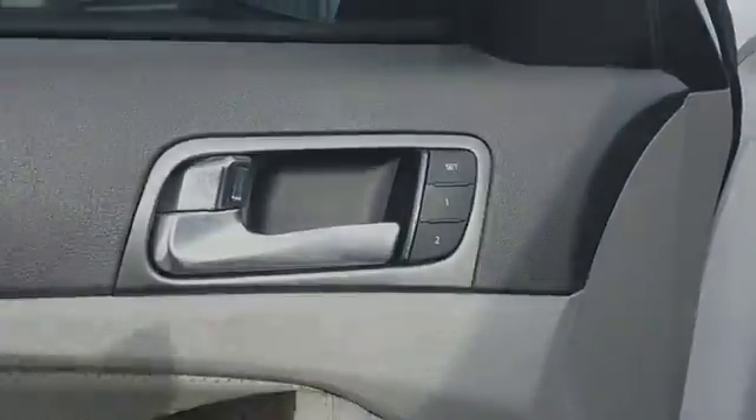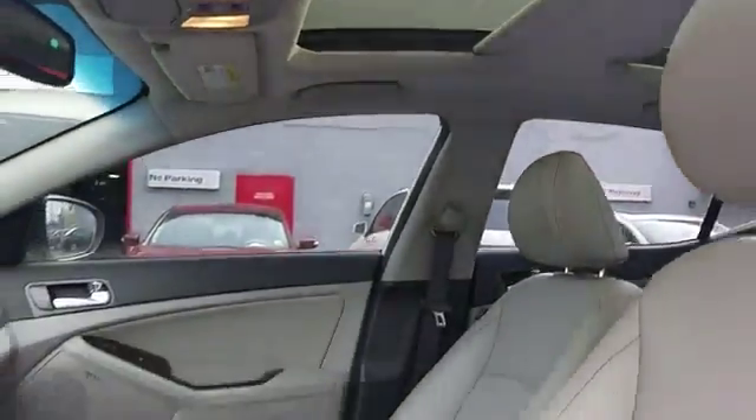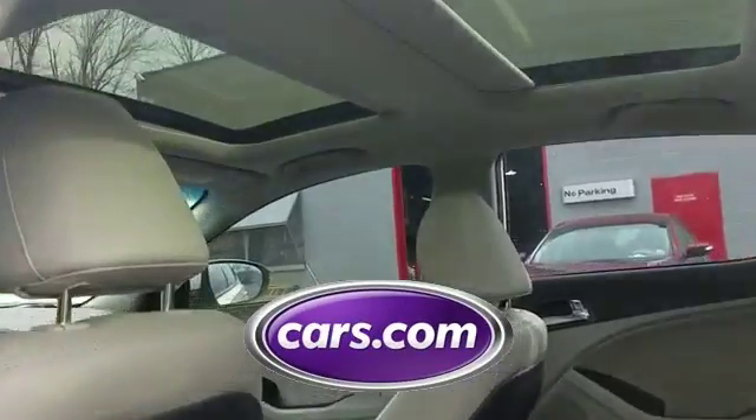Leather seats, wood grain trim, power driver seat, pass-through rear seat, Bluetooth, and brake assist. This is a top-rated dealer — get a fast and easy price quote today.